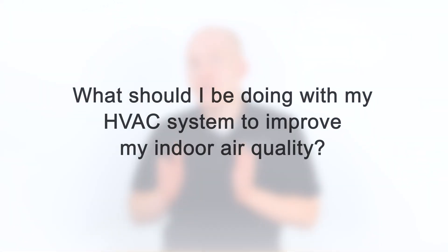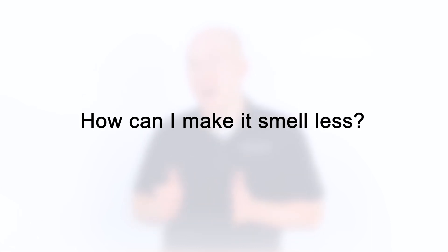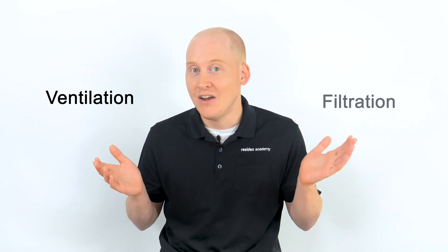At Resideo we are frequently asked, what should I be doing with my HVAC system to improve my indoor air quality, and people also ask how can I make it smell less. Hi, I'm Isaac with Resideo, and I'm going to give you a few suggestions. There are two main areas you want to address: ventilation and filtration.